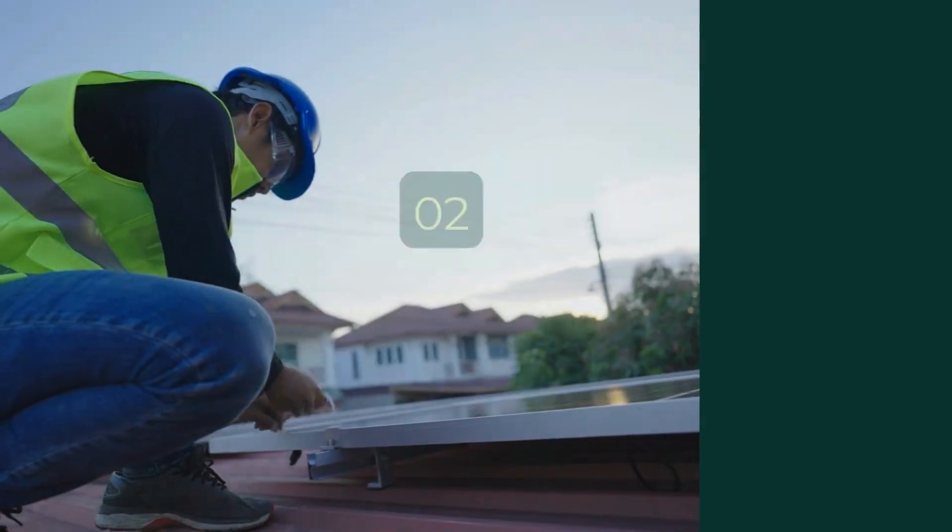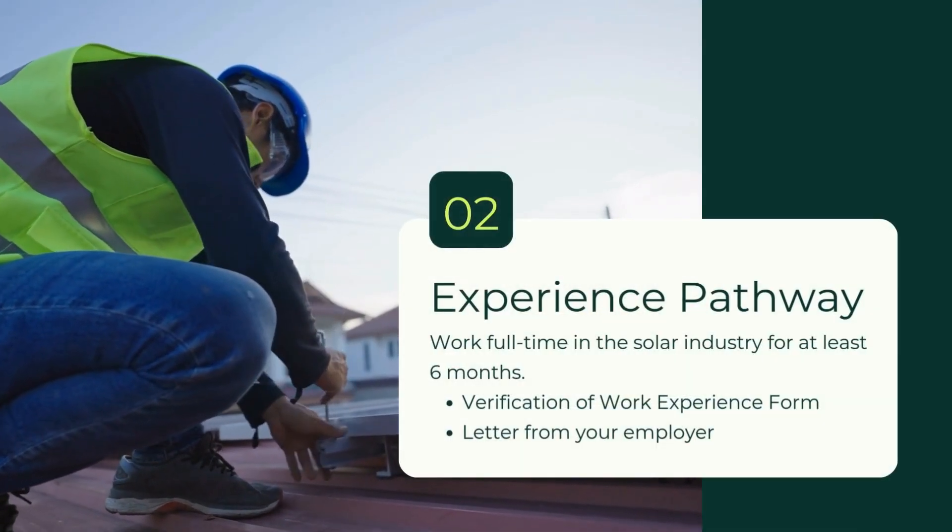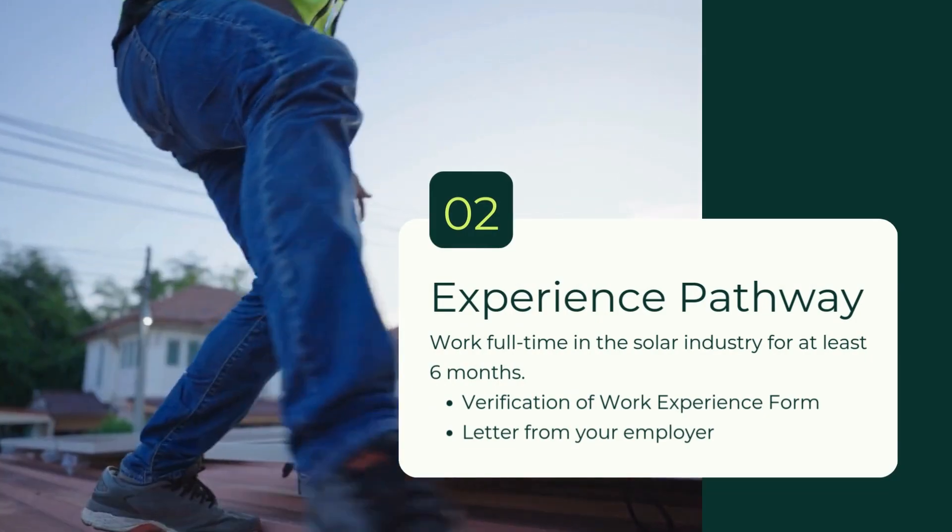The second pathway for qualifying for the PVA exam is called the Experience Pathway. You qualify if you've been working in the industry for six months or more. Candidates submit a Verification of Work Experience form directly to NABCEP, along with a letter on company letterhead from their employer describing their job duties and length of employment. Candidates also pay their testing fee directly to NABCEP through this pathway.